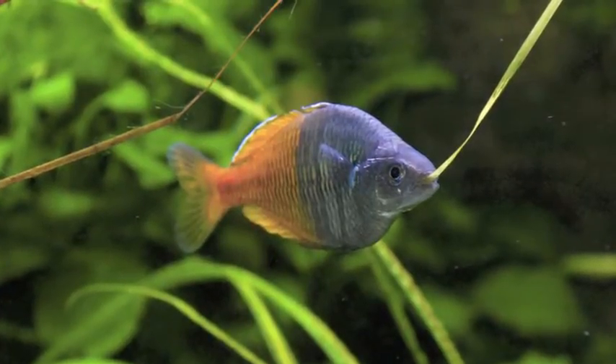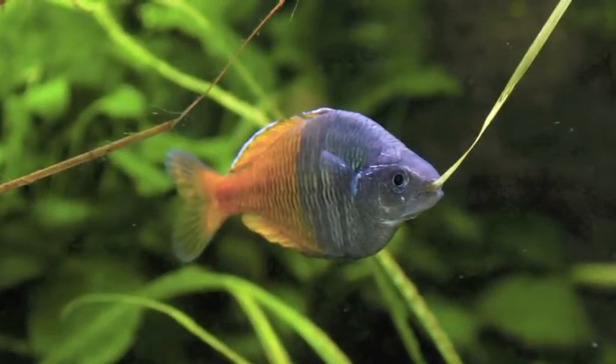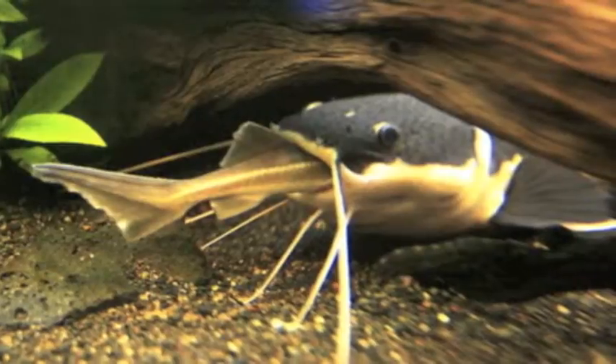Fish eat a wide variety of food, including plants and other organisms. Finally, tunicates feed by filtering small organic particles, including plankton and bacteria, from sea water.